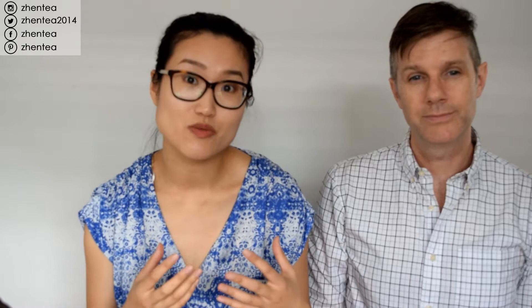Moving on to my favorite category, wulong tea. Wulong refers to a bunch of teas that are partially oxidized. You might have lightly oxidized teas — sometimes people call that green wulong, like Taiwanese oolong or Jin Xuan. And sometimes you have heavily oxidized ones like Oriental Beauty or Baihao Wulong, where the oxidation level is almost close to black tea. During the process there's one step called Yao Qing, or shaking, which bruises the leaves to encourage oxidation, enhancing the aroma and flavor.